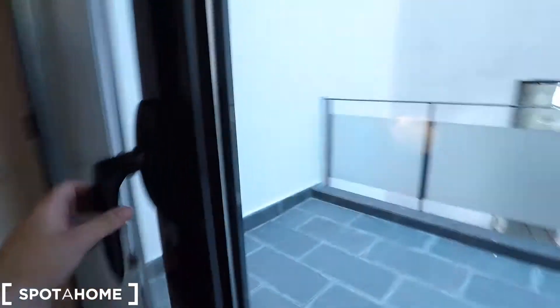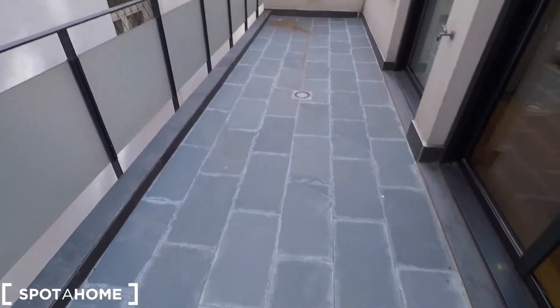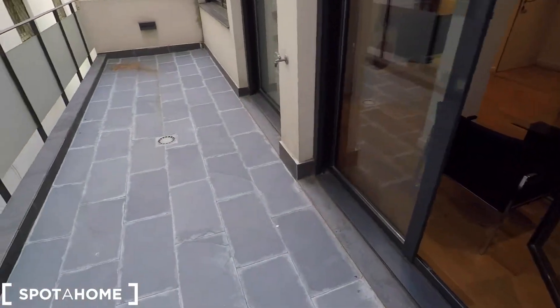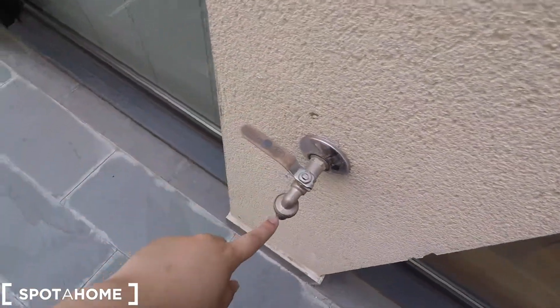Now we are going to check the terrace. This is a very nice area of the apartment. As you can check, it's a super big terrace. You have access through the living room, and there is a water tap here as well.